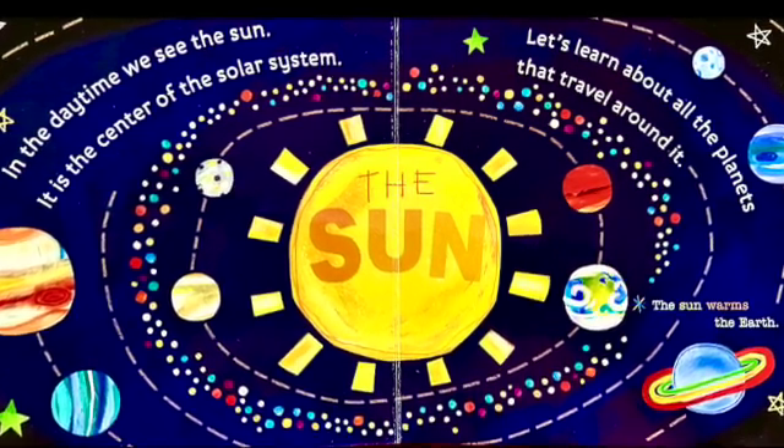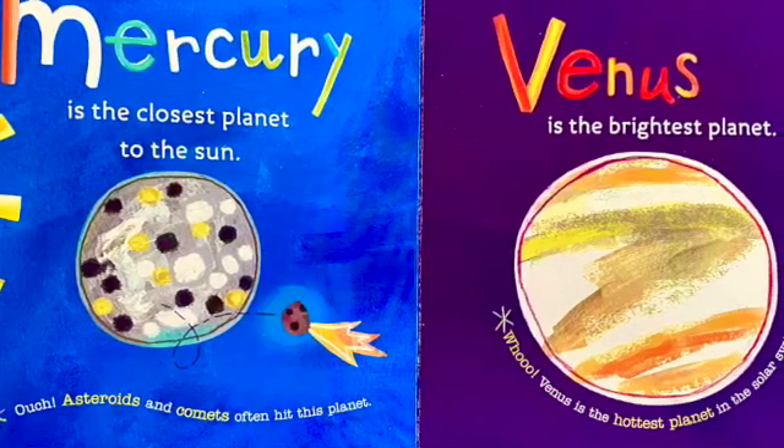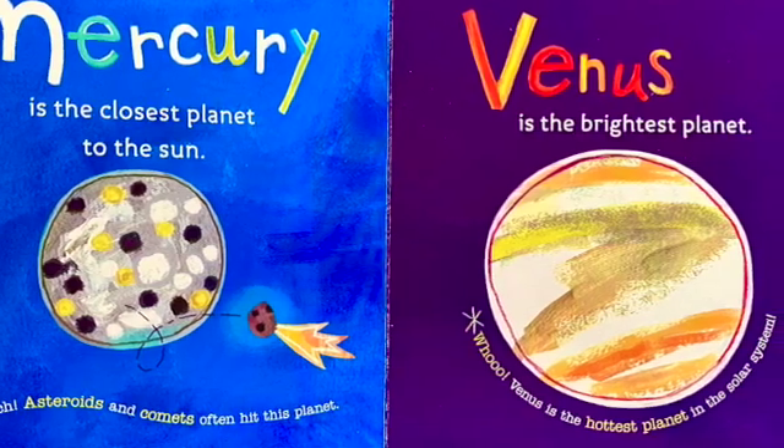The sun warms the Earth. Mercury is the closest planet to the sun. Ouch! Asteroids and comets often hit this planet.